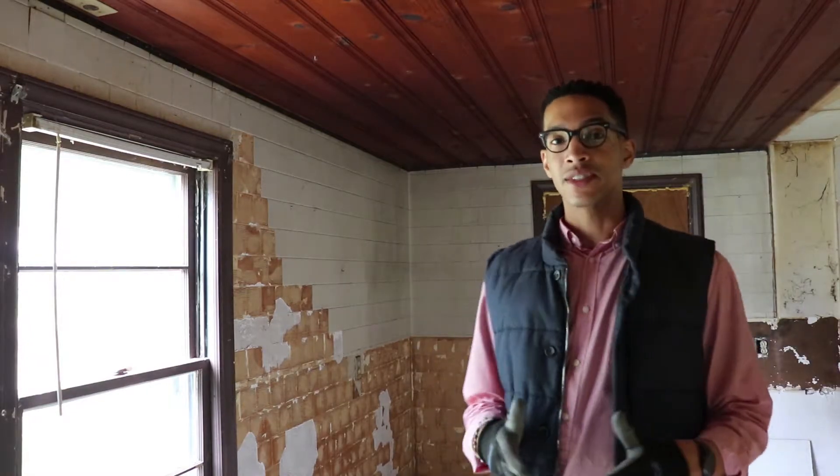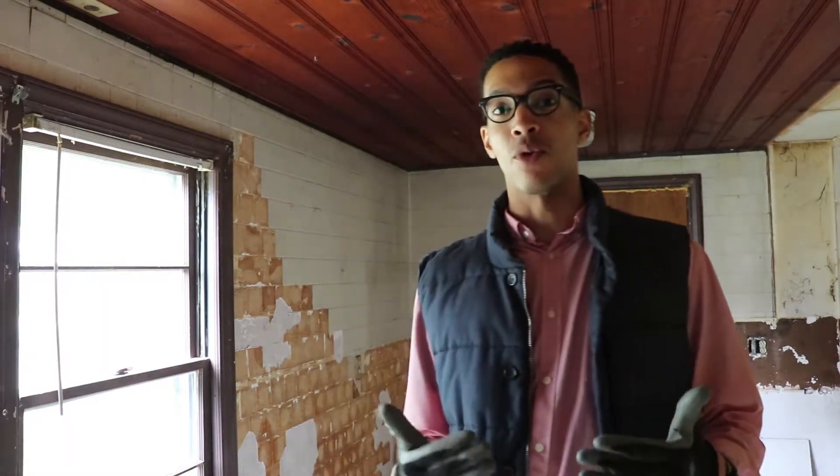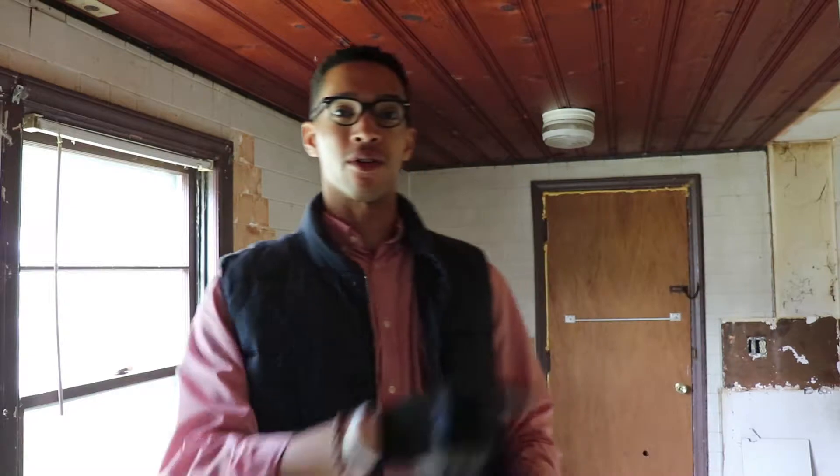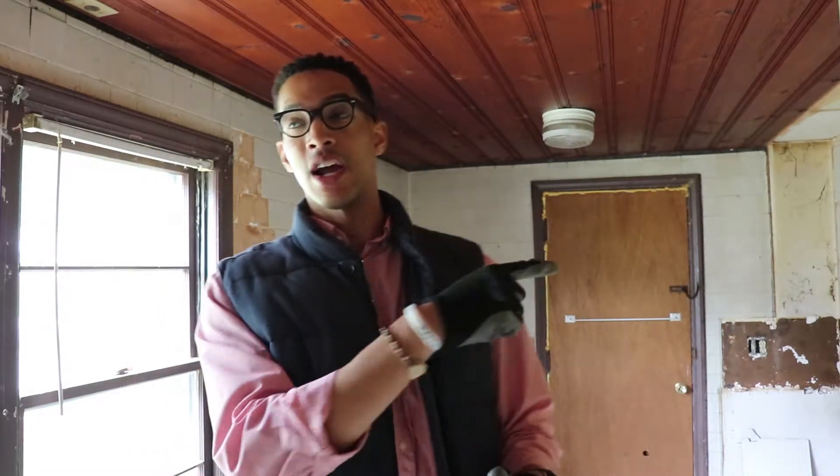Okay guys, that is basically it for the kitchen for me anyway. I've gotten a part of the wall demoed and I'll leave the rest for my contractor because they're going to be doing a lot more things. That basically sums up this week. I think we might be looking at this exterior door right here — we've already gotten a front door and we might be looking to get a garage entry door as well.